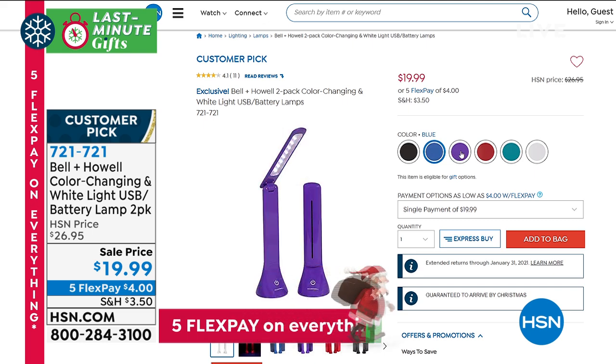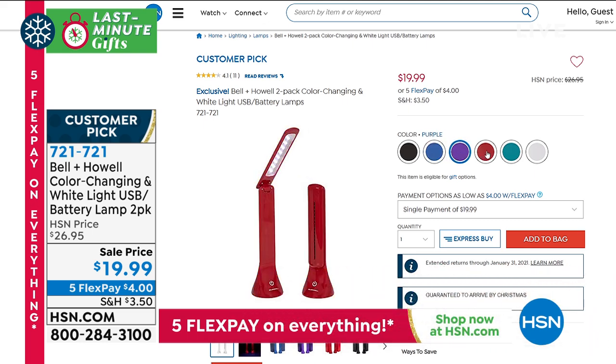You've got great colors to choose from, and you're getting two for $20. Take advantage of those five flexible payments at $4. What great gifts — those are like $10 gifts.